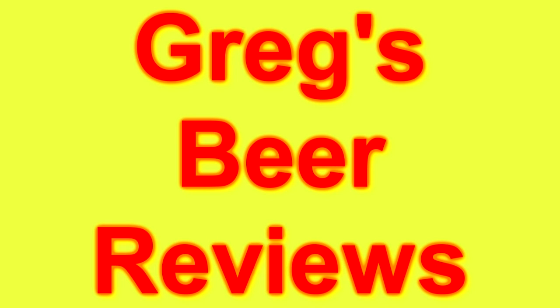Hey guys, I'm Greg. Welcome to Greg's Beer Reviews today. Let's go see what's in the fridge today guys.